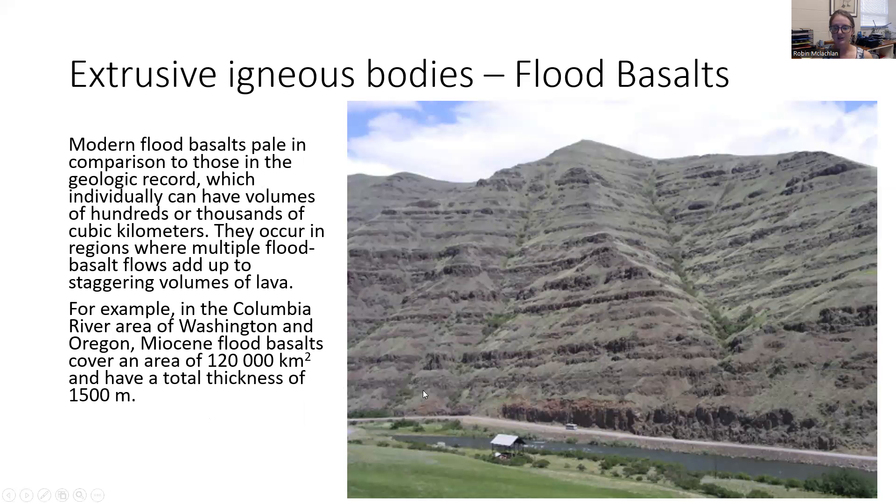You can see in this picture every single layer is a different flood basalt, creating this huge amount of basalt that built up over time. Compare the little bus and the little picnic shelter down there for scale. The Columbia River Gorge flood basalts cover 120,000 square kilometers and have a thickness of one and a half kilometers.